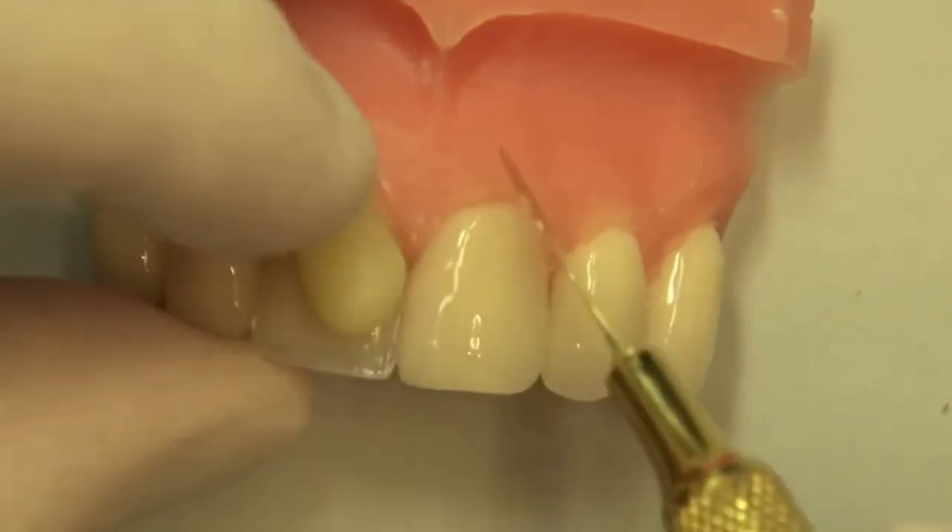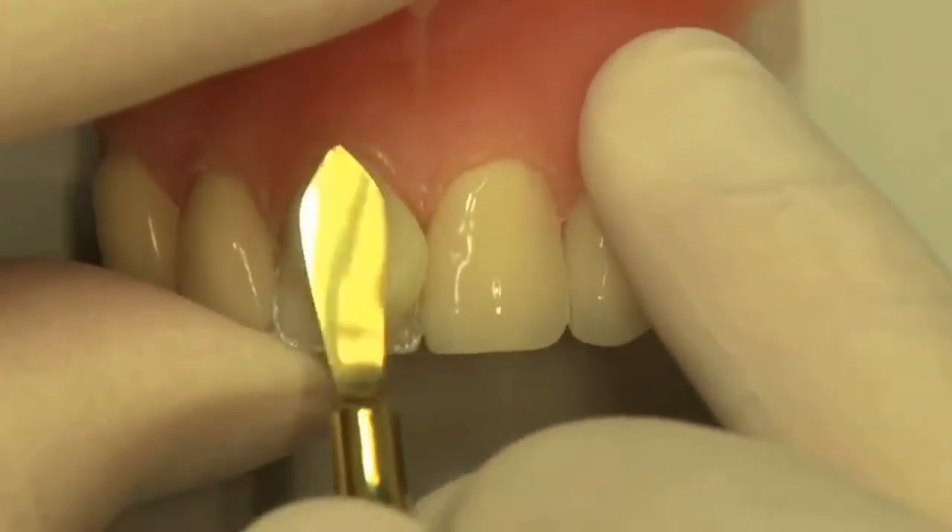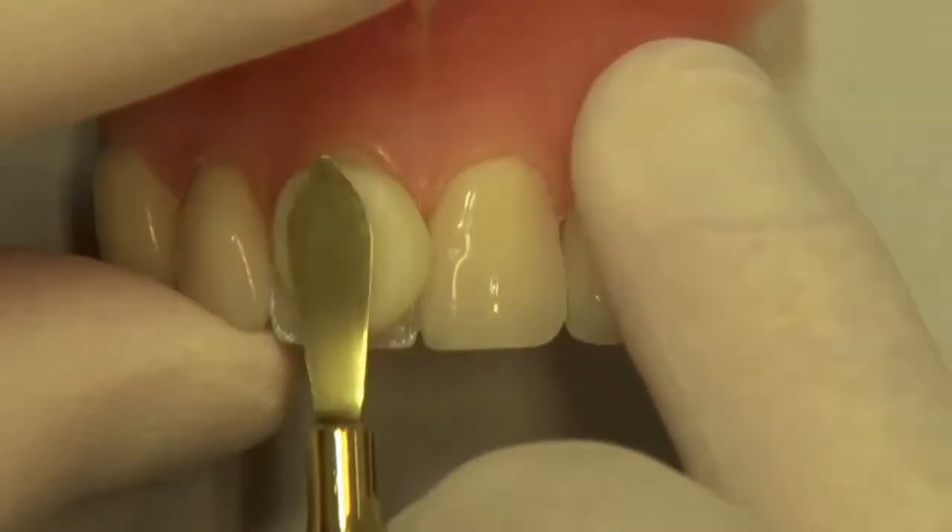Composite veneers are made of a resin-like material and they're directly applied to the tooth surface, created by the dentist while you're sitting in the dental chair. There's no tooth grinding, no injections needed, and no long processing times. Usually the treatment is completed in just one session.